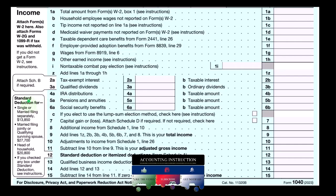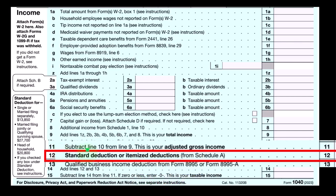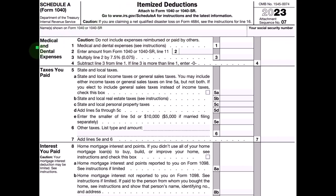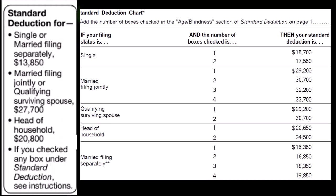Whereas the itemized deductions do have to clear the hurdle of the standard deduction before they are typically beneficial to the taxpayer. This is the first page of Form 1040, focusing on line 12 where we deduct the greater of standard deduction or itemized deduction. If taking itemized deductions, we'll be attaching Schedule A. Schedule A is the itemized deductions — the major categories are listed on the left, although this is only a partial page. We have to clear the standard deduction, which is primarily tied to the filing status.